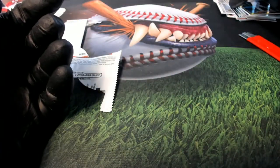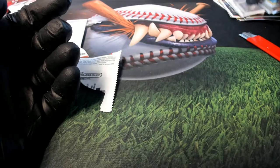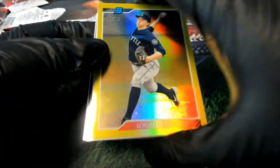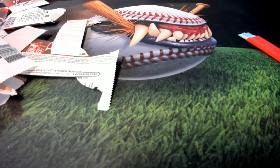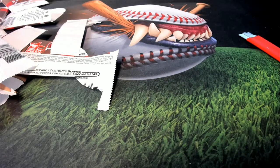So anyway, some really nice things coming out of there — congratulations in our Bowman Heritage break. Lots of refractors, a nice old card auto there for the Phillies. Maybe we'll get some more Bowman Heritage soon, that's fun. We'll be right back.